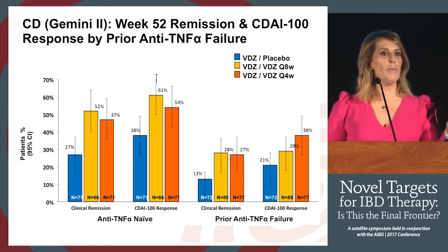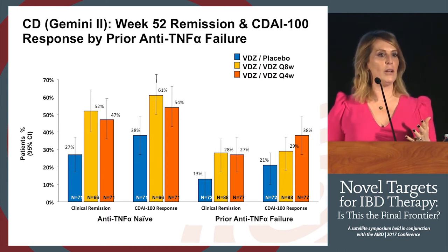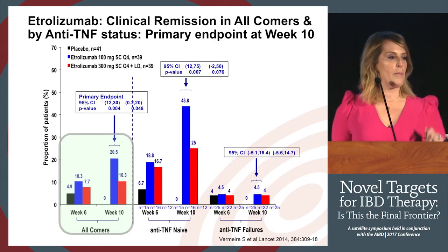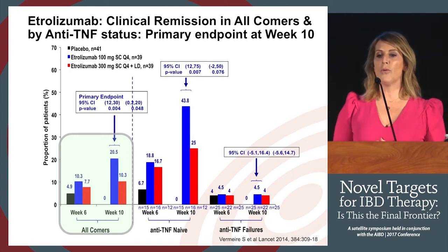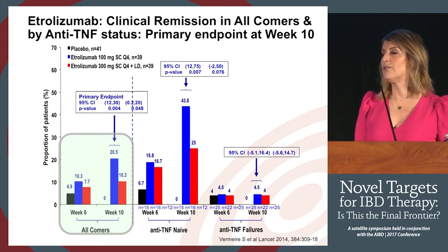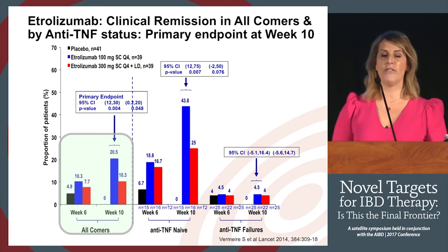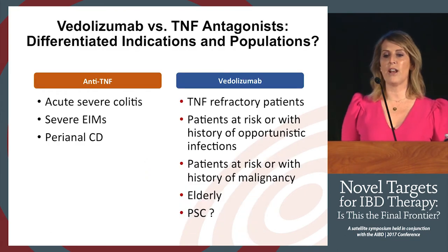Etrolizumab — the other integrin being developed for IBD — shows the same pattern in Crohn's data. The bulk of what drives the response was TNF-naive patients, and this is actually even more dramatic than what I showed on the vedolizumab side. The idea that TNF exposure impacts your success on your next target is a key question. In the future, when we have two or three more Crohn's targets, it will be almost impossible to know the right sequence without personalized medicine approaches.